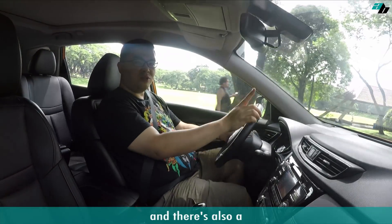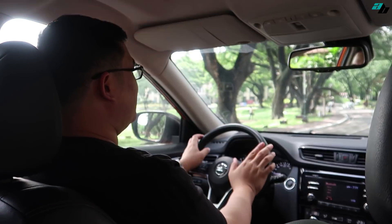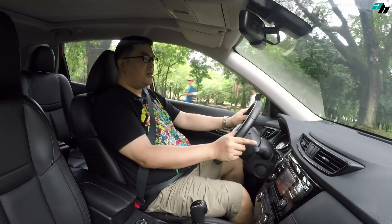There's also an emergency brake that if you get too close to a car in front, it will automatically stop — but I'm not going to test it. It also has a 360-degree camera so that you could maneuver your car in tight spaces.